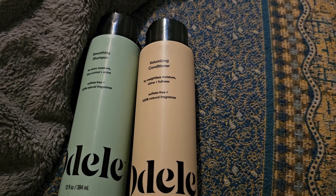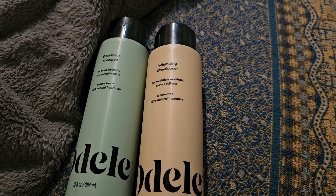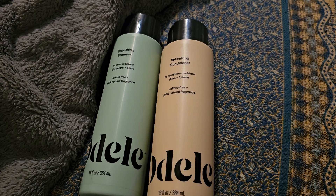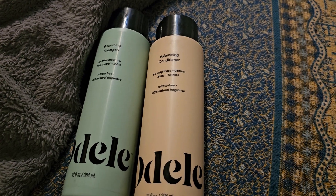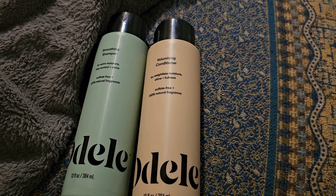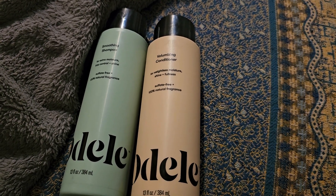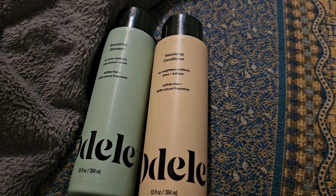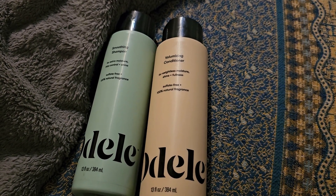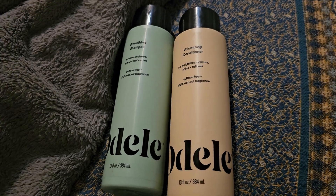Overall, I wouldn't buy either product again. I'm about 50/50 on the conditioner — I might try it with another shampoo — but the shampoo is definitely a no for me. That said, I've read a lot of positive reviews, so I'd suggest trying it yourself since everybody's hair is different and it just didn't work for me specifically. I'll link both my Instagram pages below — make sure to follow, subscribe, hit the bell button, and stay tuned.